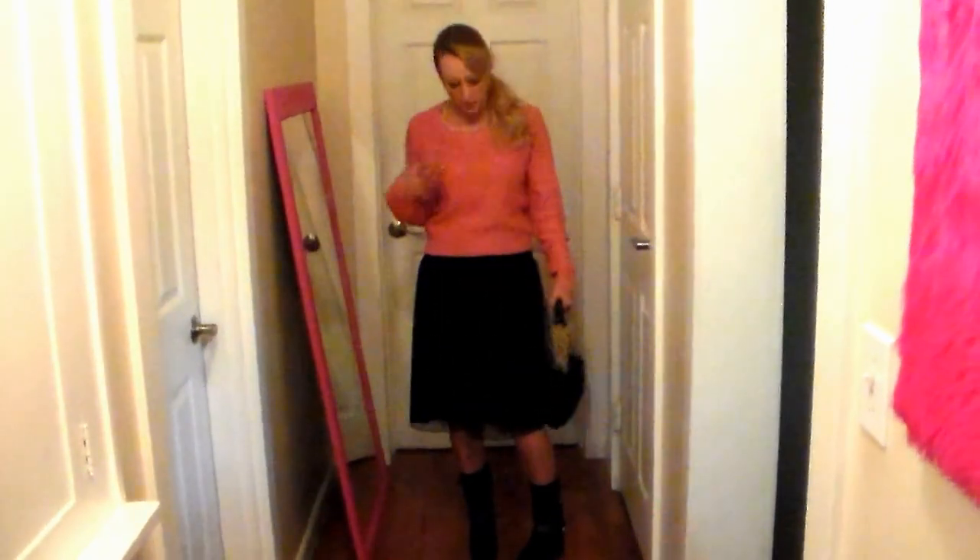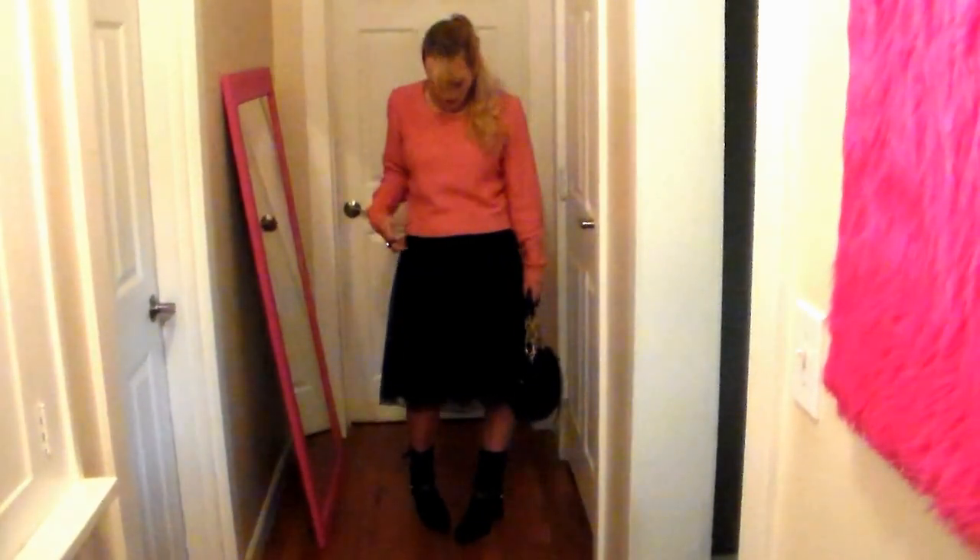Hello everyone, welcome to the Beauty Stand. Today we're going to do another outfit of the day to show you guys what I wore to the office today. I was in the mood for something really comfortable — it's chilly here in Portland today, so I am wearing a sweater with my skirt.